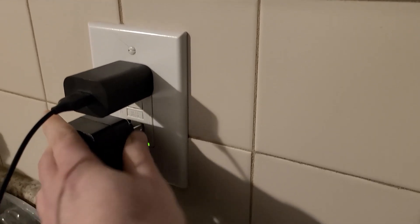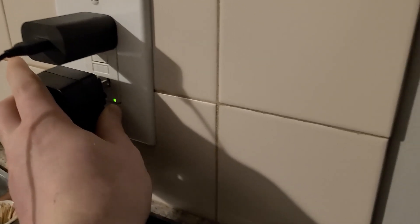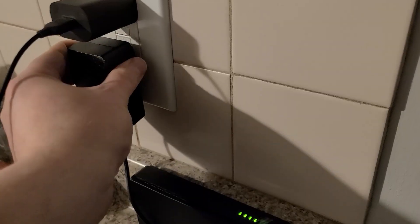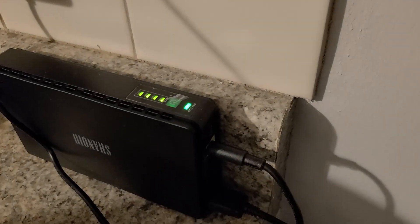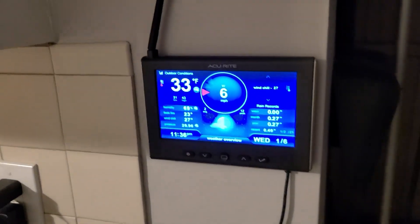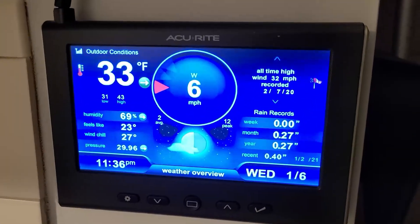But power comes back — light goes green, battery inside charges back up, and the weather station doesn't even know the difference.